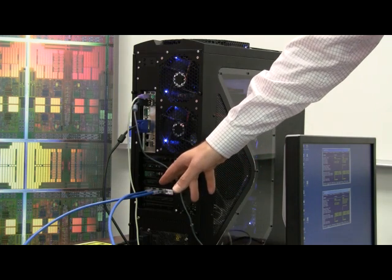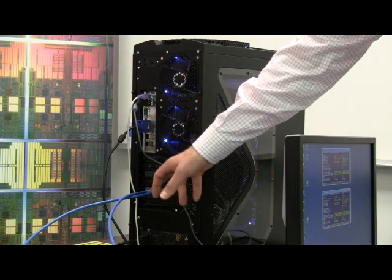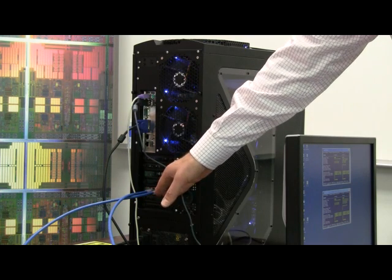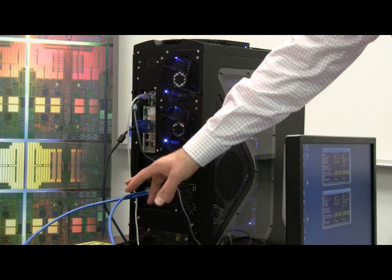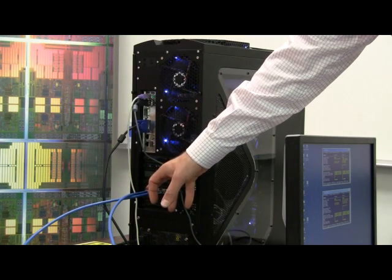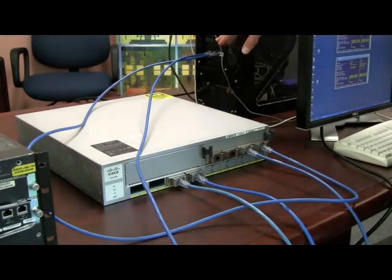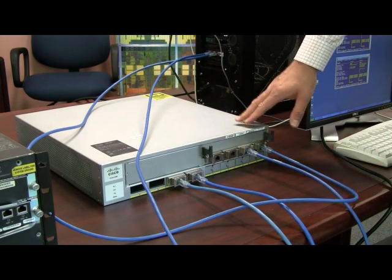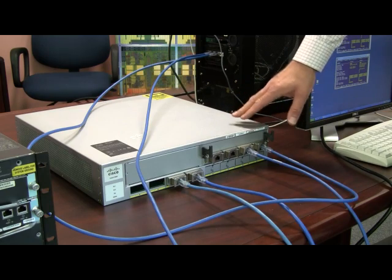That NIC card is connected to two ports of Category 6A cabling. Data will emanate from here and then come back to this port after its 300-meter journey. From the server, the data travels to a 10G Base-T enabled top-of-rack switch.